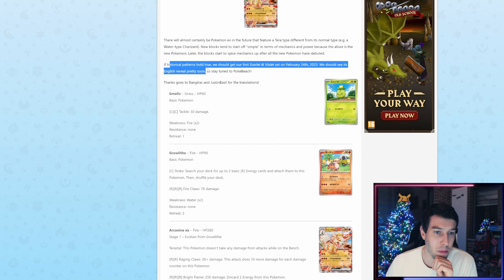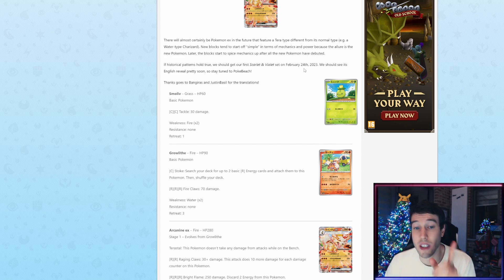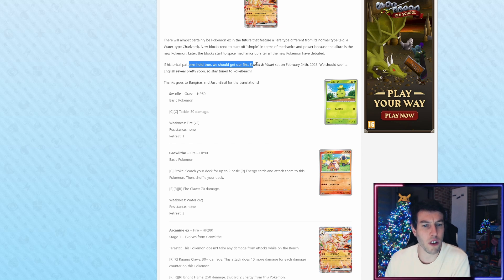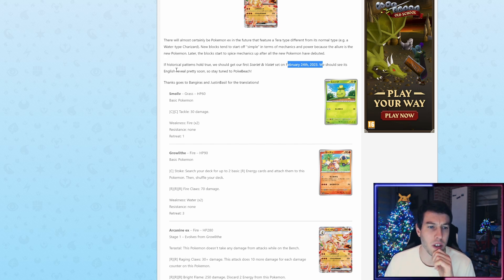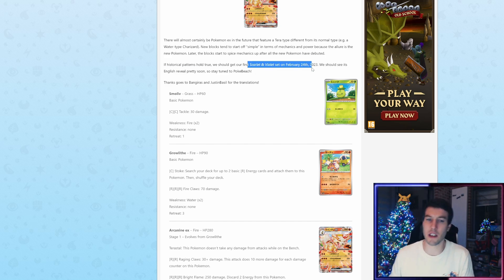If historical patterns hold true, we should get our first English Scarlet and Violet set on February 24th, 2023. We should see its English reveal pretty soon. Actually, I think this February date is a reference to the English release date of the first main set — there's no way that this is the release date for the Japanese one.